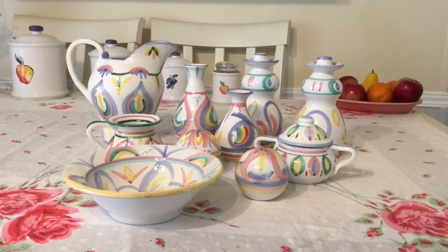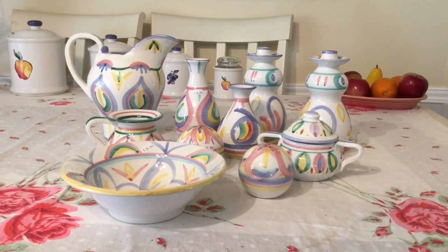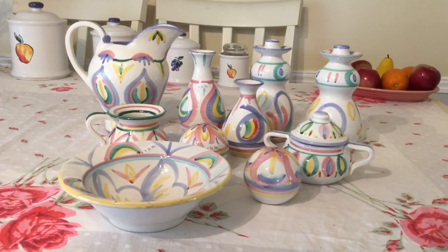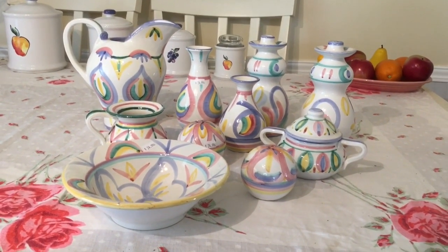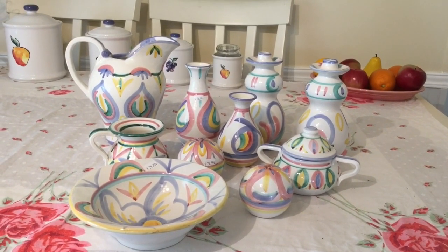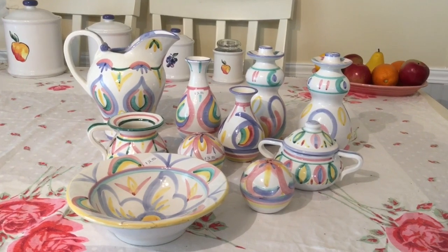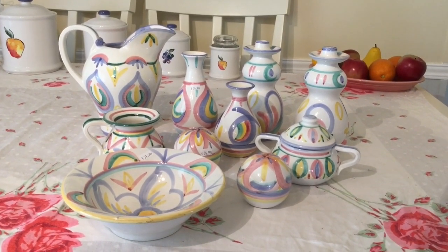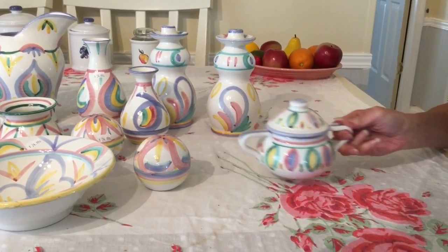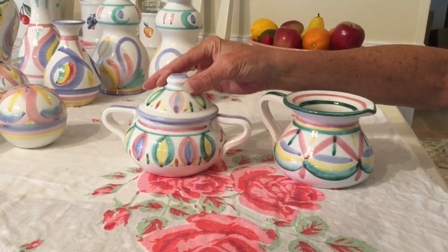I picked up this gorgeous set for $24.99 at the Promise Thrift Store — that's the place where I bought all that gorgeous Franciscan Tulip Time. I pay up a little bit at this store but it's worth it if I find really good stuff. This is Italian pottery produced in 1986. The company is called Vietri and the pattern is called Colore. As you can see, they're all hand-painted and vary quite a bit from piece to piece. I love the colors. I'm going to list the creamer and the covered sugar bowl as a set.